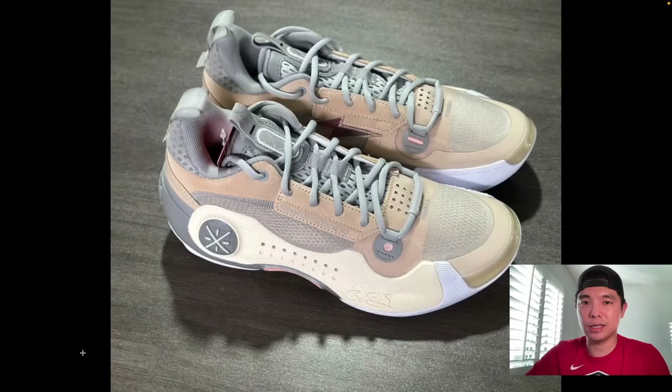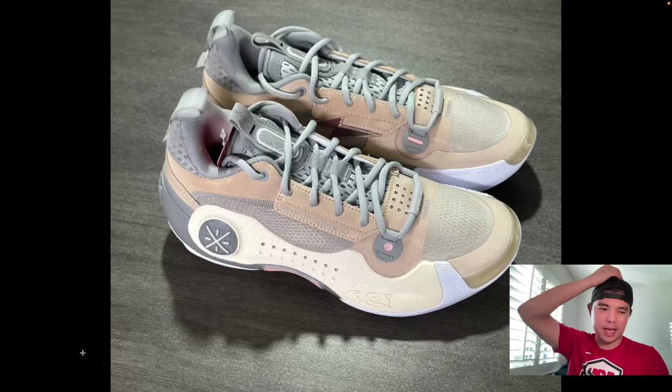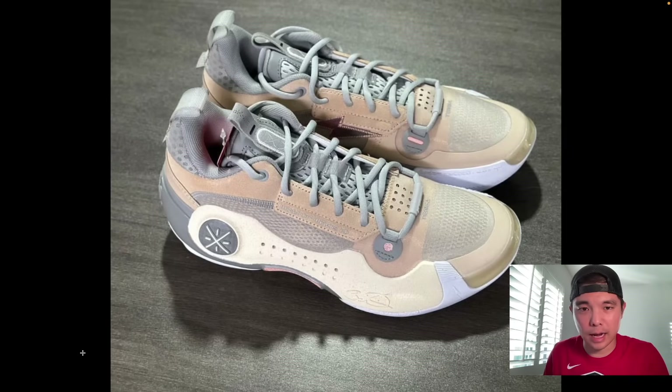Way of Wade 10 Low Origin colorway. I do think it's interesting that Way of Wade continues to release WoW 10 Lows — I think it's because this is the most beloved shoe from the brand. The WoW 11 is not as popular simply because of the aesthetics, and for me it made my foot go numb, especially in my true-to-size.